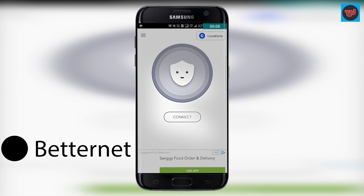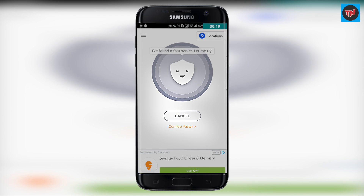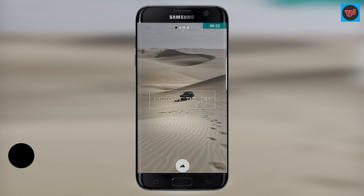Betternet is a VPN app, otherwise known as a virtual private network. It tries to create a private network so that your browsing can be kept private. This app comes in handy when you want to open a website that is restricted on your network. Last app on the list is Frame, and this is also a wallpaper app.